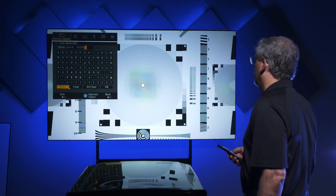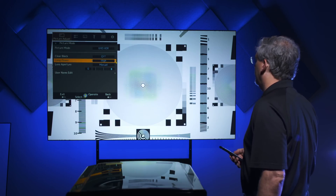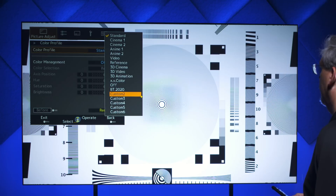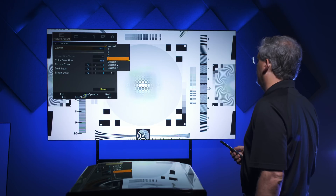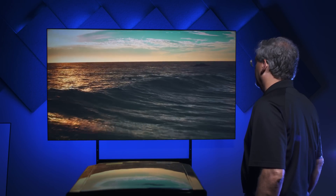So now you've got to set up the JVC projector. You're going to want to use one of our user memories. We're going to put the projector into high lamp mode. Then we're going to use something called the BT 2020 color profile — that's going to give us that wide color gamut. Then there's also a special gamma curve that's required for high dynamic range. JVC tells you exactly where to set everything there. Those are the three main things you need to do.